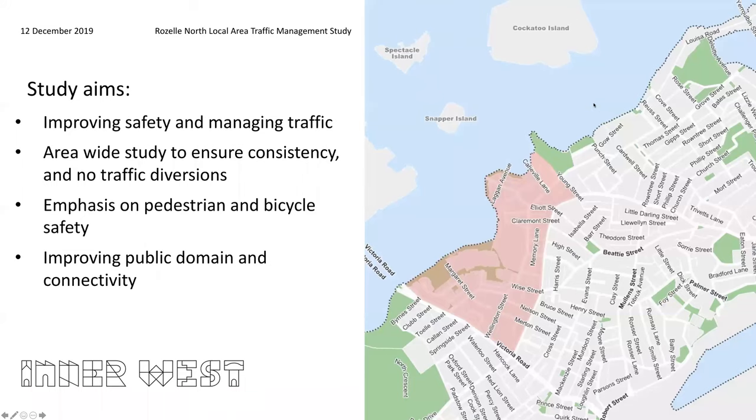The Roselle North study commenced early this year with the aim of improving road safety and managing traffic on local roads. The project has been undertaken as an area-wide study to ensure consistency, and no treatments are installed in isolation which may direct traffic onto adjacent streets.